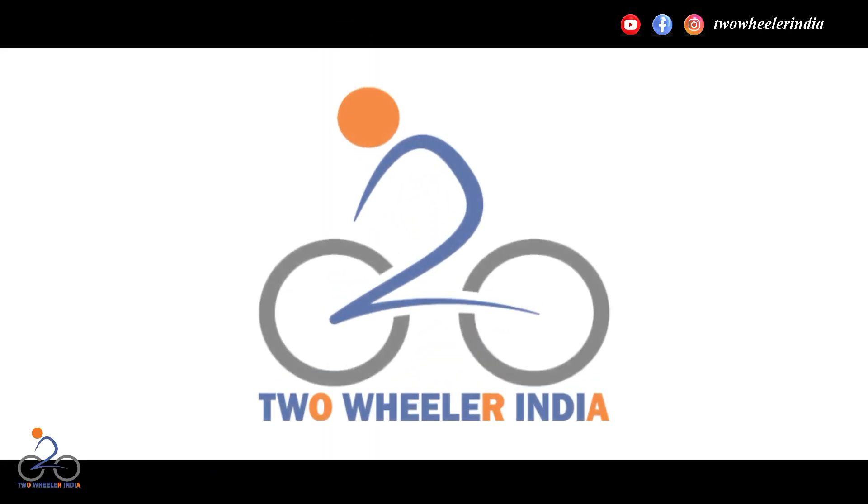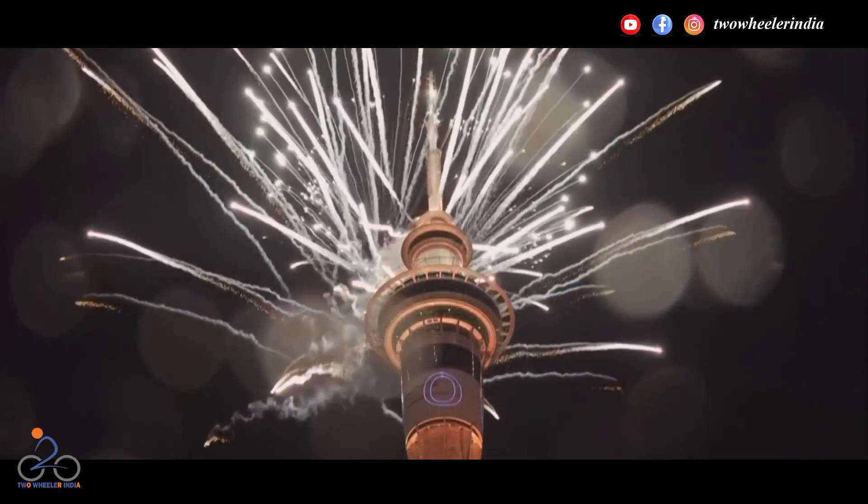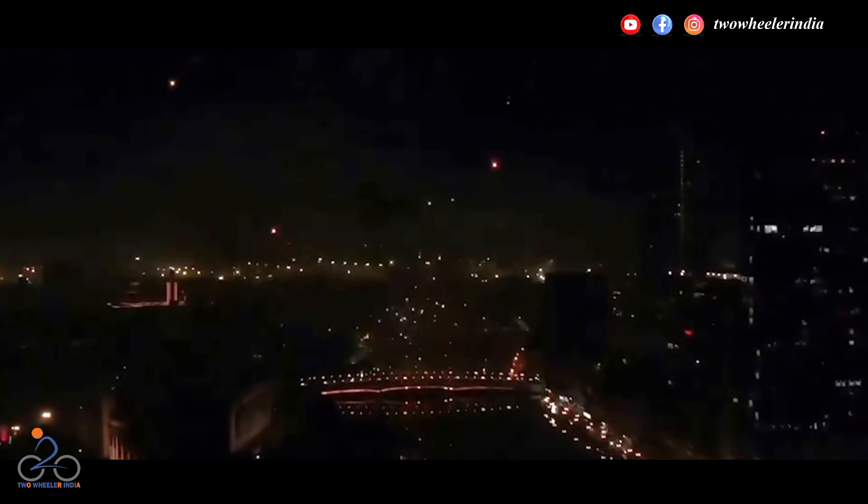Hello friends, welcome back to our YouTube channel Two Wheelers India. दोस्तों नया साल 2024 आ चुका है और हम सभी उम्मीद करते हैं कि 2024 में भी इंडियन टू वीलर मार्केट में नए लांचेस धूम मचाएंगे।